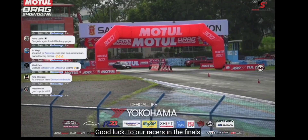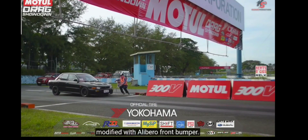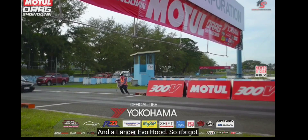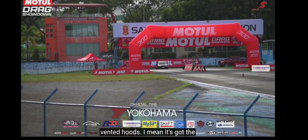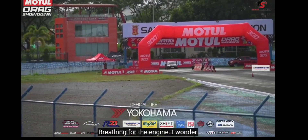Good luck to our racers in the finals for the Hot Street Class. Judel Daclas of Pampanga — there he goes at the starting line. That's a Mitsubishi Lancer. He had it modified with a Libero front bumper and a Lancer Evo hood, so it's got vented hoods — the vents going on on the hood — for better breathing for the engine.